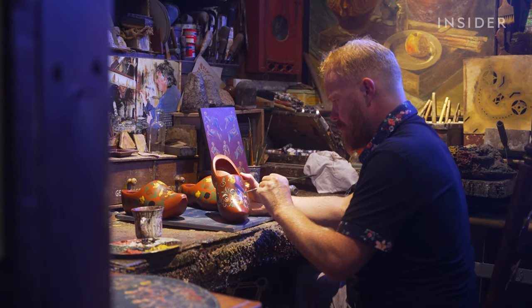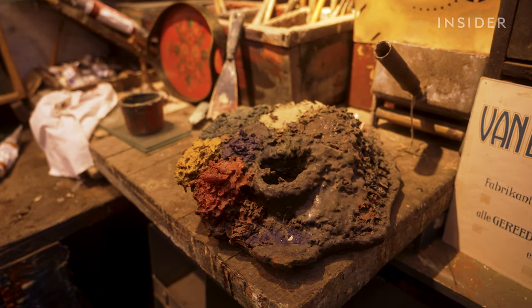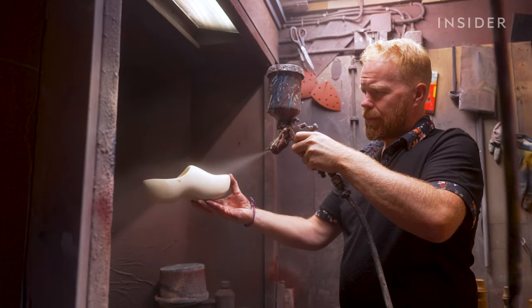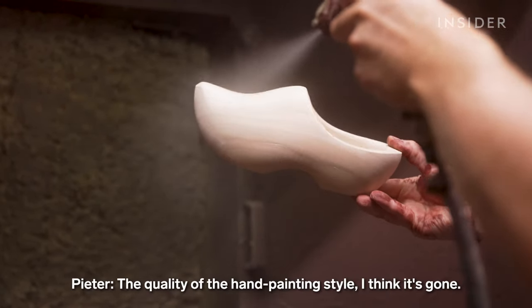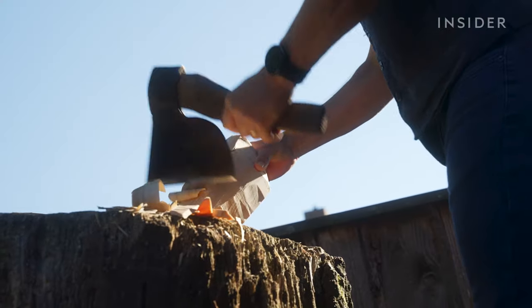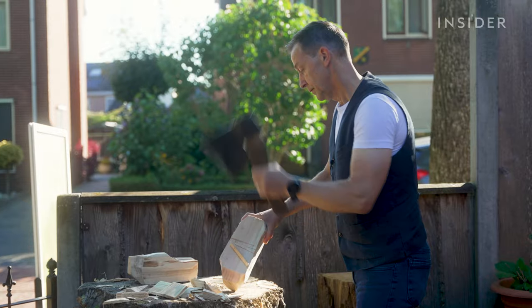All around him are reminders of the painters that came before him — a living museum. This is one of the painting palettes of my father. Peter estimates fewer than 10 professional Hindelopen-style painters are left in the country. The quality of the hand painting style, he thinks, is gone. Just like Peter, Martin can't make a living just from his handmade wooden clogs.